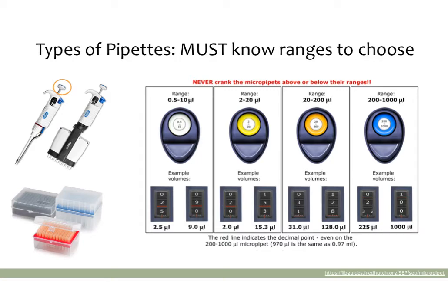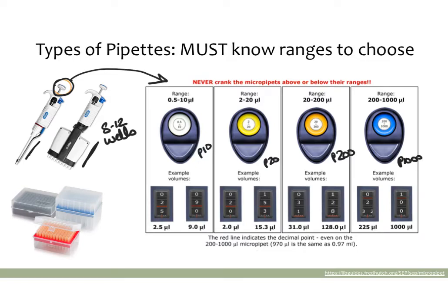There are single channel pipettes and multi-channel pipettes, which allow you to pipette eight to twelve wells at one time. Every pipette at the top has a little round icon showing the range of the pipette. You can have a P10, which is usually white; a P20 and P200, which are usually yellow-orange; and a P1000, which is almost always blue. Sometimes the pipette will show the exact range, and sometimes it will just say P10, P20, P200, and so on.